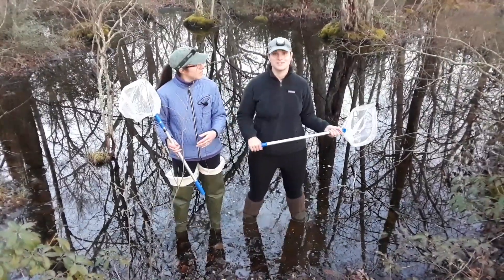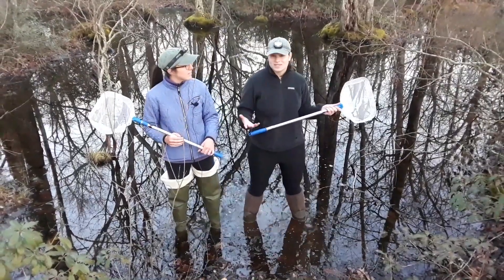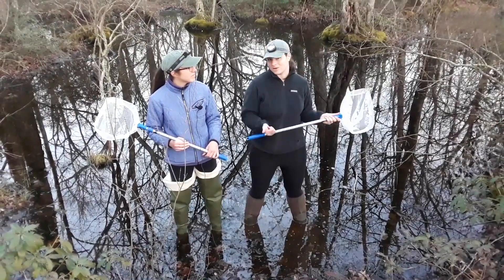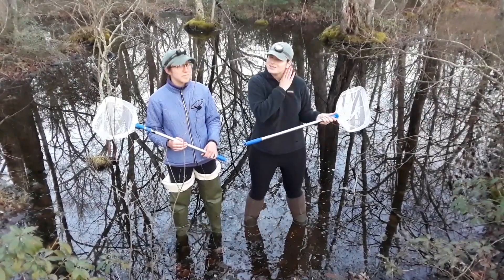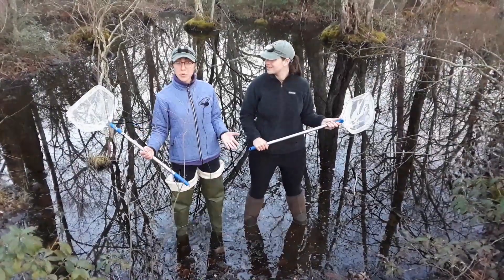A lot of different animals use vernal pools — things like turtles and wood ducks — but tonight we're looking for amphibians: wood frogs, spotted salamanders, and hopefully some spring peepers too. I can hear some in the distance right now, but maybe there'll be some calling here in just a few minutes. So let's take a walk in a vernal pool!